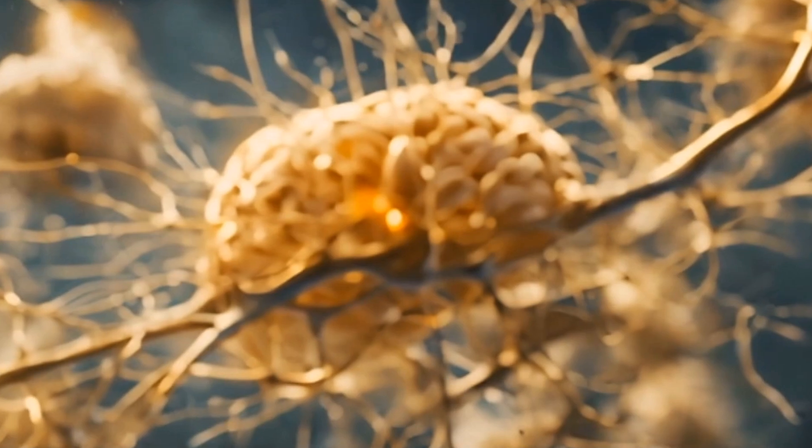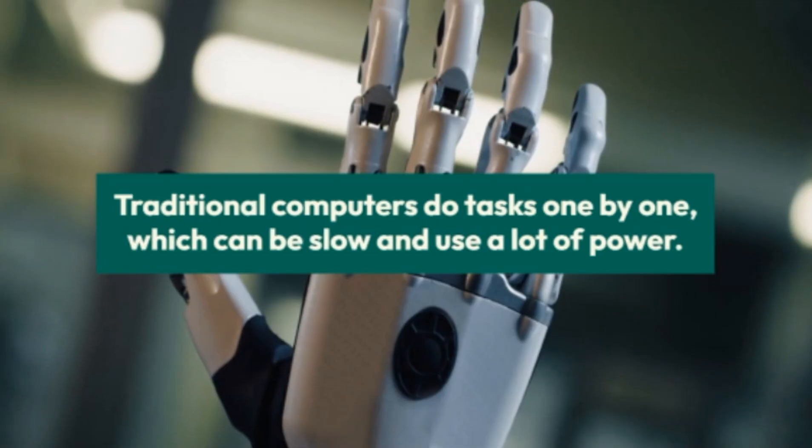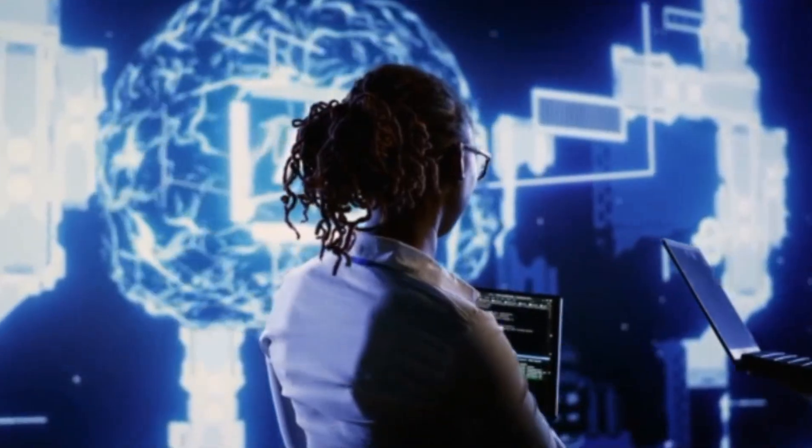These spikes help the system make decisions, learn, and adapt in real time. The magic behind neuromorphic computing: traditional computers do tasks one by one, which can be slow and use a lot of power. Neuromorphic systems are different — they use parallel and event-based processing.